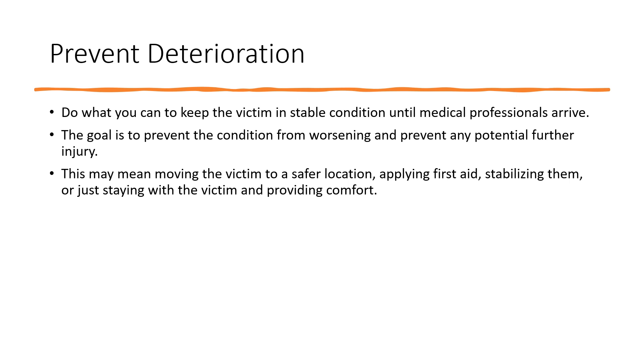Prevent Deterioration. Do what you can to keep the victim in stable condition until medical professionals arrive. The goal is to prevent the condition from worsening and prevent any further injury. This may mean moving the victim to a safer location, applying first aid, stabilizing them, or simply staying with the victim and providing comfort.